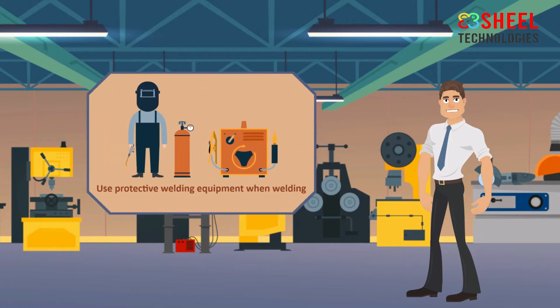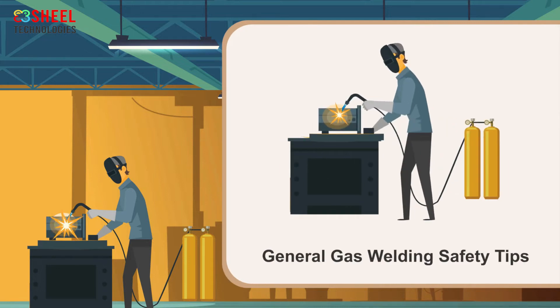Do not start welding work without an industrial welding helmet — it is very useful for eye and face protection. The fire extinguisher should be ready for immediate use and also check the fire extinguisher regularly. Use protective or safety welding equipment when welding.